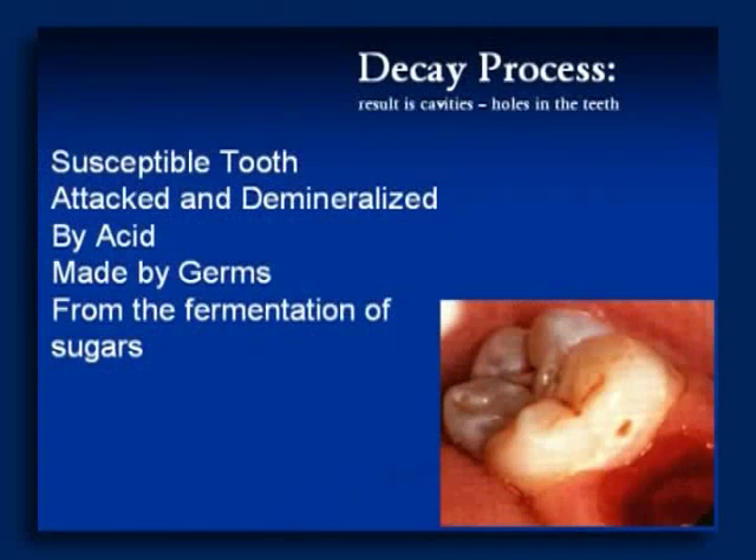Let's talk about the tooth decay process, because sometimes we think of tooth decay as just holes in the teeth, but cavities are just a result of the decay process. For decay to occur, we need a susceptible tooth — one that's attacked and demineralized by acids made by germs. I call them acid germs — strep mutans bacteria and other acid-forming bacteria in the mouth. It's the acids made from the fermentation of sugars; the bacteria take those sugars and create acids on the teeth.